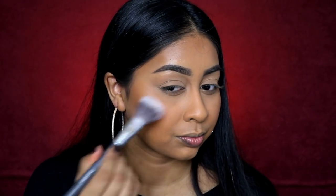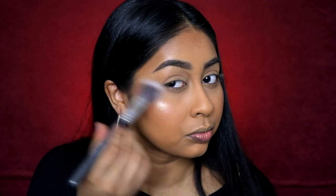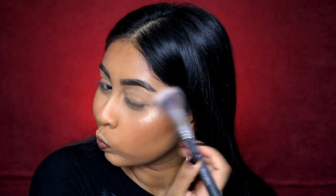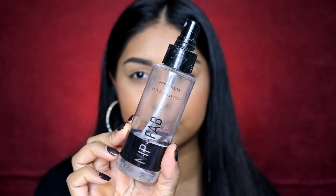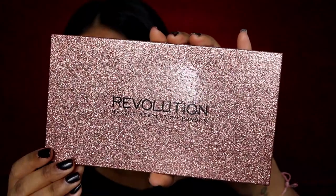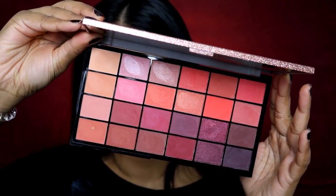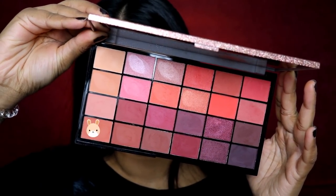Now I'm using the Sleek Highlighting Palette in Cleopatra's Kiss. If you have a deeper skin tone, you can use basically every color in that palette — it's just a great one. Then I'm using my Nip+Fab Setting Spray. It has a weird spray mechanism but it still does the job really nicely — it makes everything blend and melt together.